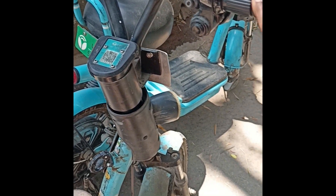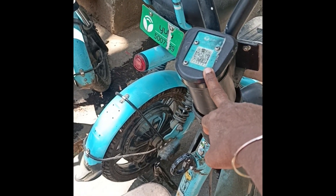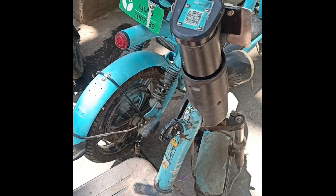This is the Yulu Bike. I will see you in the next video.